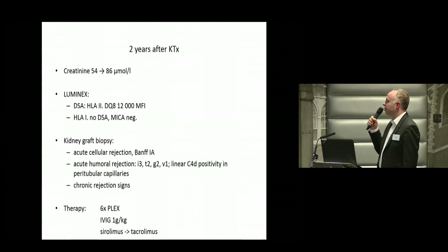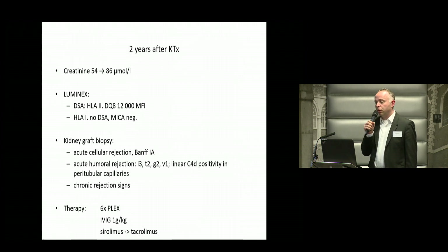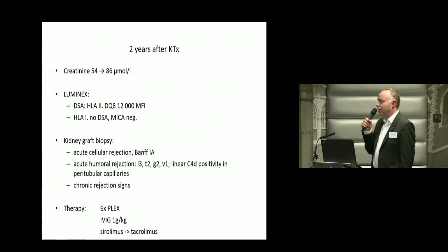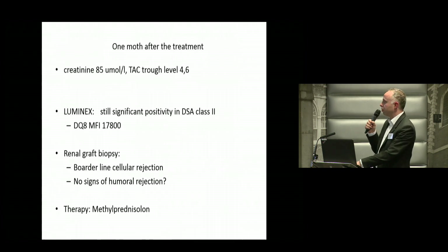There were also chronic rejection signs. So we decided to do six plasma exchanges. We gave the patient intravenous immunoglobulin and increased the immunosuppression. We switched from sirolimus back to tacrolimus.